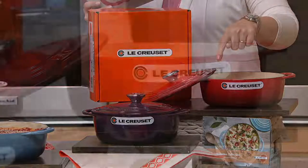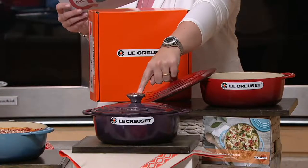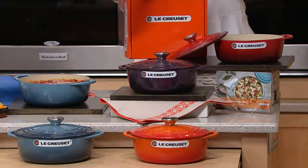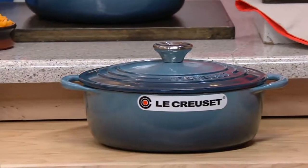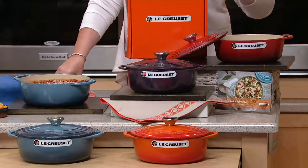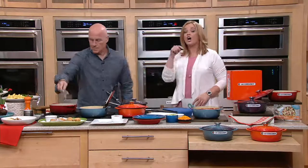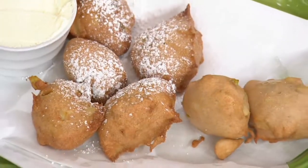We have it in Cerise — that's that beautiful cherry red. Right down in front, we have it in Cassis, that beautiful purple. Then the orange color on the table, that's called Flame. And then we also have Marine, that beautiful stormy blue. At Le Creuset.com, this piece — identical item — costs $250. Our sale price is $99.98. You're saving $150 at QVC2 today by shopping for this piece.